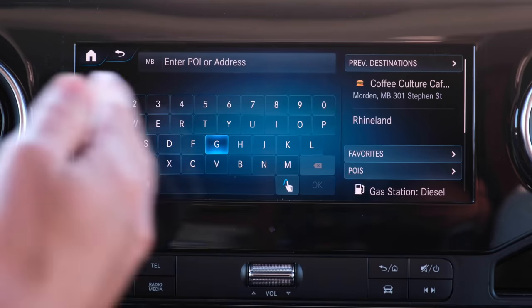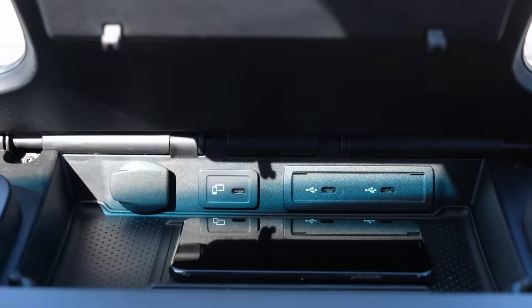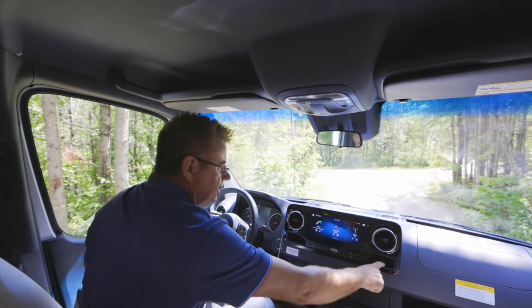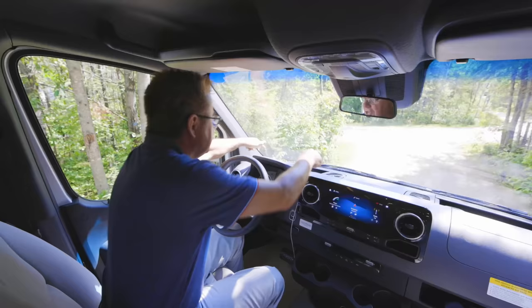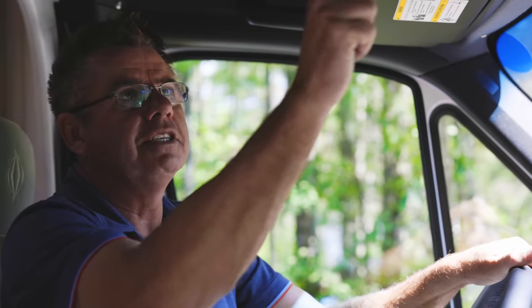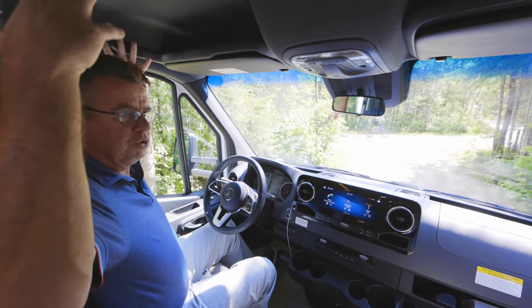On the navigation system, which you can voice command or manually enter your location, you get free upgrades for three years from Mercedes-Benz. Lots of USB charging ports, and you can also charge your phone wirelessly. Great storage area above with little cubby holes throughout, and lots of drink holders everywhere — in the doors, four up front. Map lights up here. It's big, it feels really big.